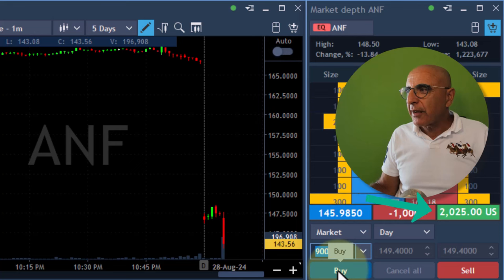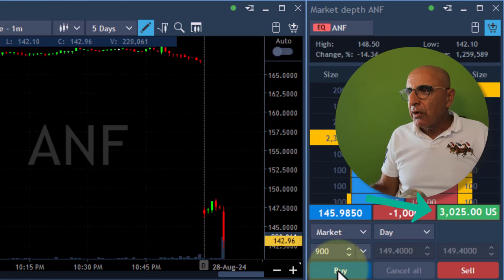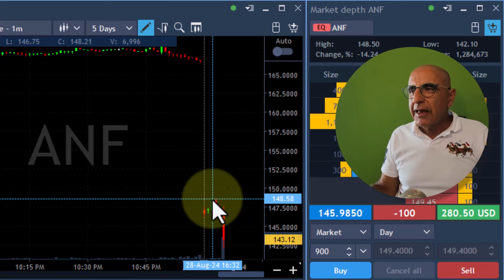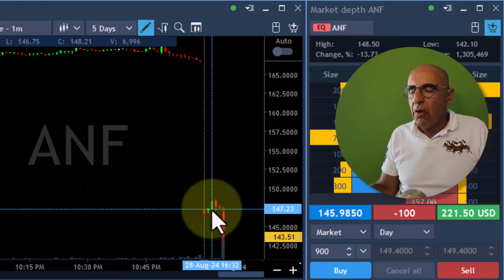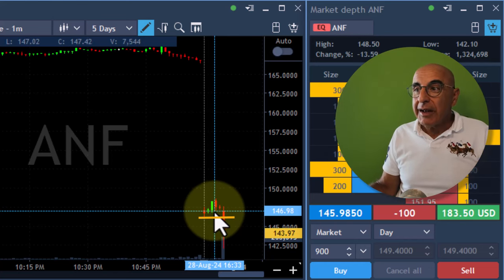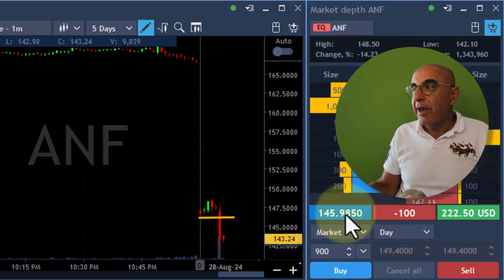$3,600. Getting ready to cover any pullback — $3,300. Pullback. Covering, 100 shares left. What a trade! Look at this breakdown, this is absolutely amazing. I did not expect to see it moving down that quick. But again, that's exactly the definition of a gap and go — at the point of no return, it really did not return, and it broke down really quick under the lows. I'm left with 100 shares. You always leave something for a continued move.